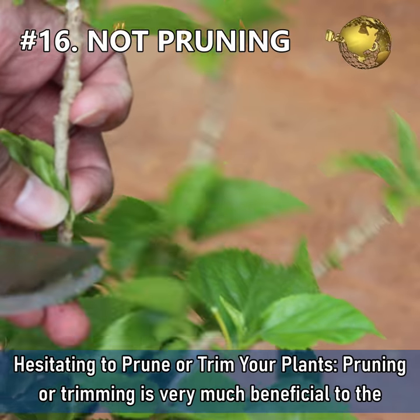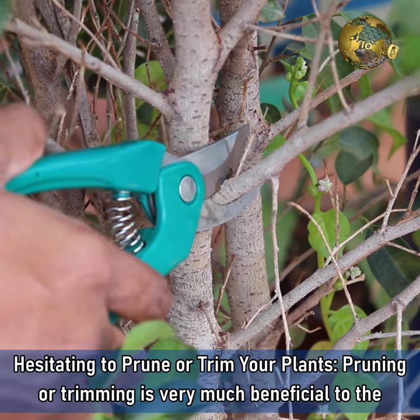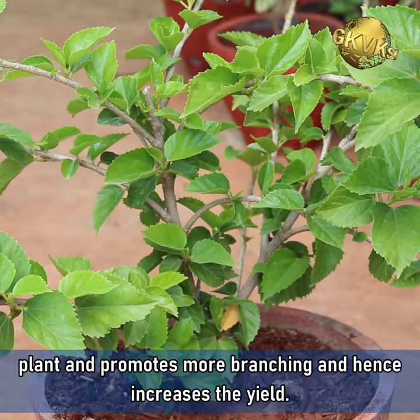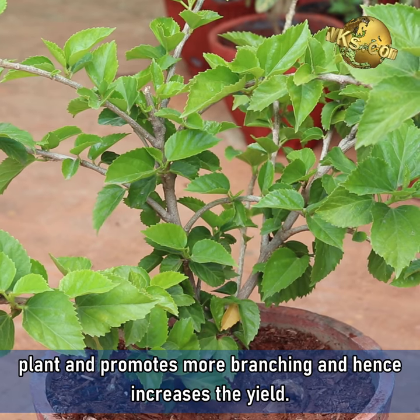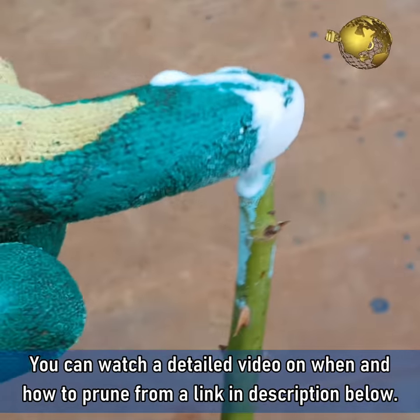Mistake 16: Hesitating to prune or trim your plants. Pruning or trimming your plants is very much beneficial to the plant and promotes more branching, hence increasing the yield. You can watch a detailed video on when and how to prune a plant from a link in the description below.